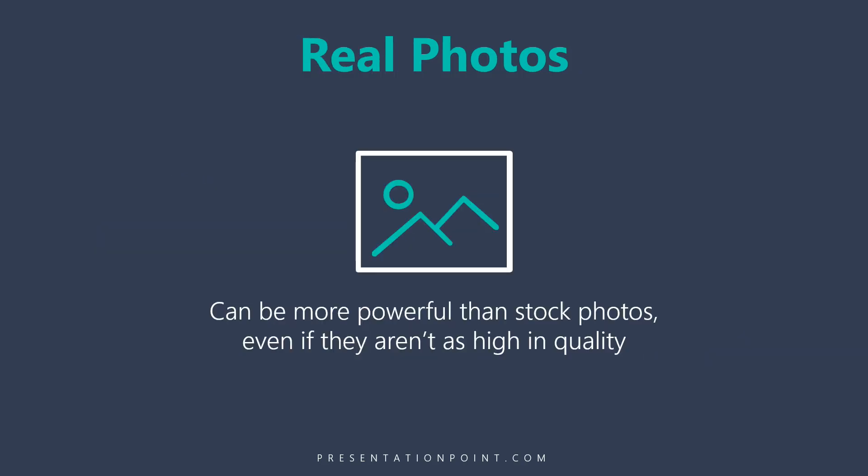Think about taking real photos. While they might not be as pretty as a professionally taken stock photo, in many cases people will connect to them more because they're real. If you were going to be promoting a charity and you had real-life photos of people you're helping — say homeless people in the city or children in Africa — those are real photos that are going to have a much higher impact than a generic stock photo would.